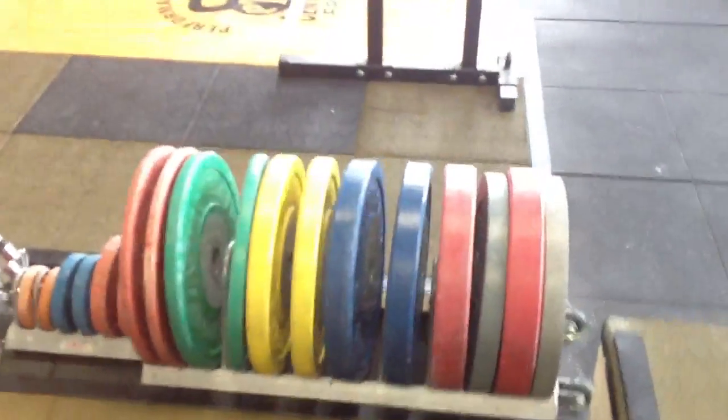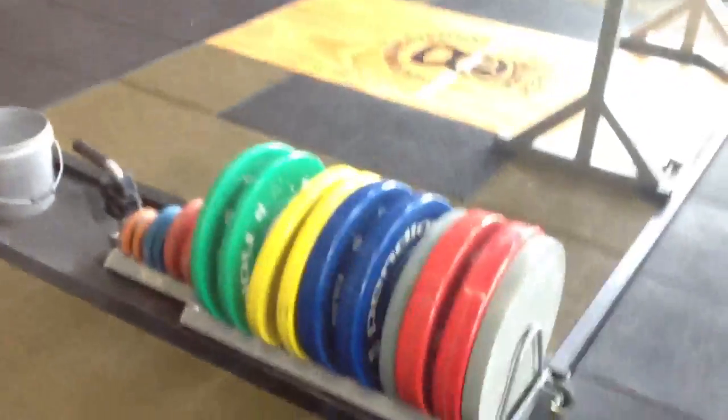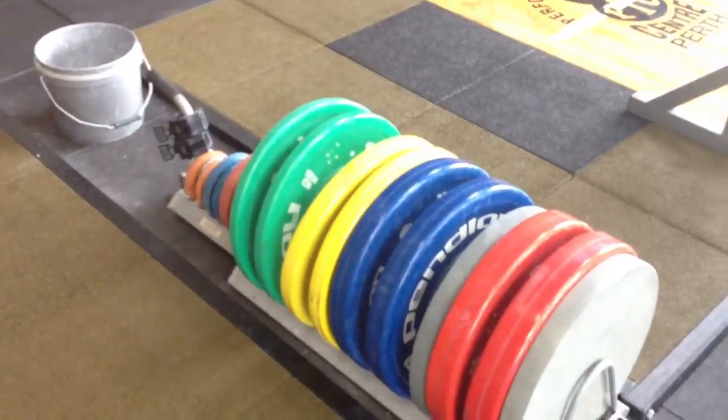Another set of pull blocks. We use the Iron Edge premium bumper plates on two platforms, and we also have some Penlay bumpers as well.